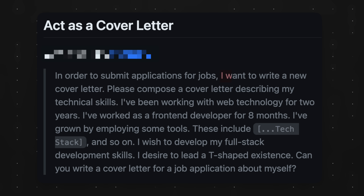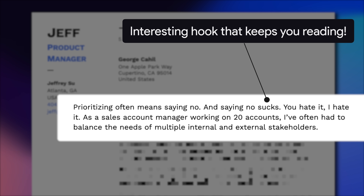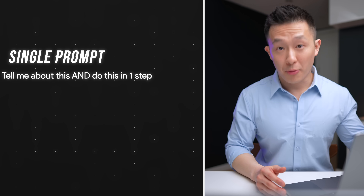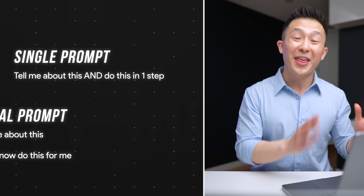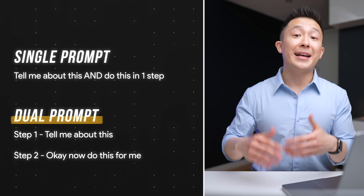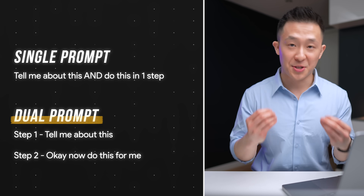But there are two issues here. First, this prompt is all about me, me, and me. We know the best cover letters start with an interesting hook that talks about the company we're applying for, so this prompt fails to take the reader into account. Second, this is an example of a single prompt where you're asking ChatGPT to output a lot of information at once, whereas a dual prompt or multi-prompt approach is shown to give better results.